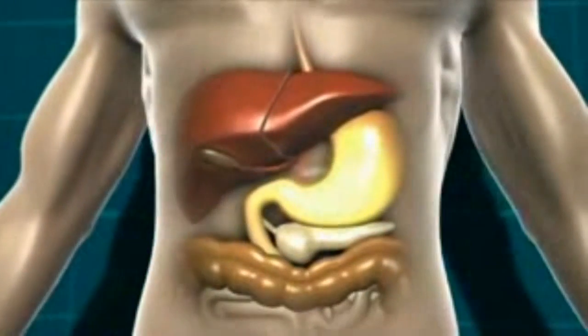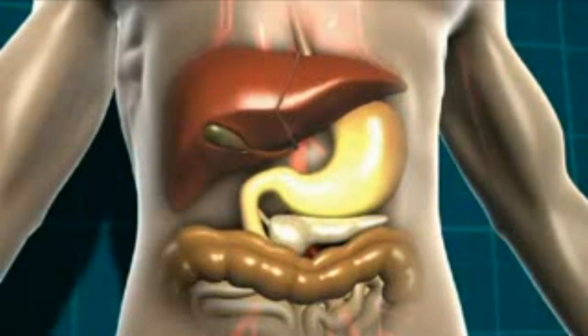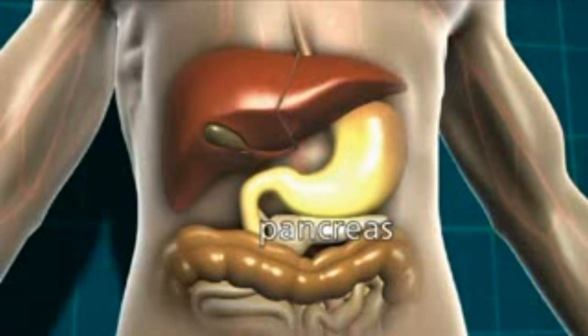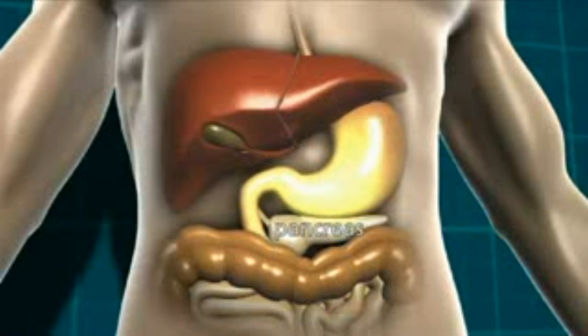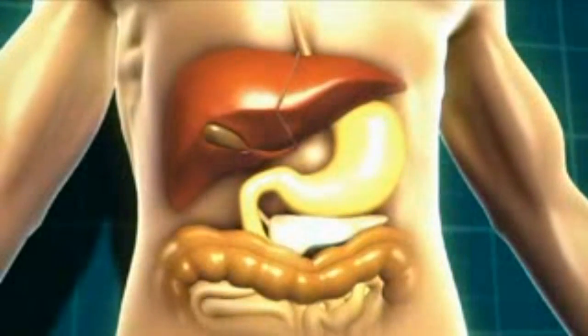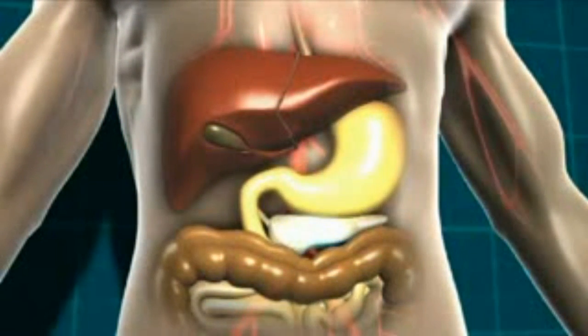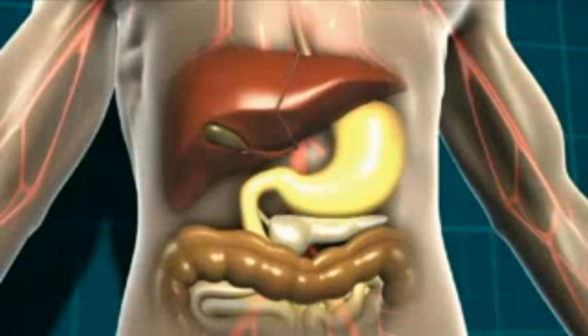This glucose then moves into the bloodstream, and the body detects that the blood glucose level is rising. In response to that, the pancreas, which is a little gland that sits just underneath the stomach, starts to release a hormone called insulin. And it's insulin that helps our body get the energy from the food we eat. The bloodstream then takes the glucose and the insulin to every cell in our body that needs it.